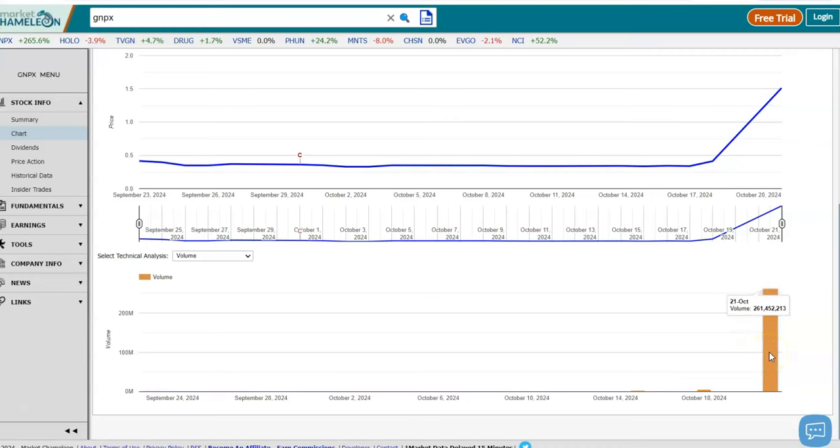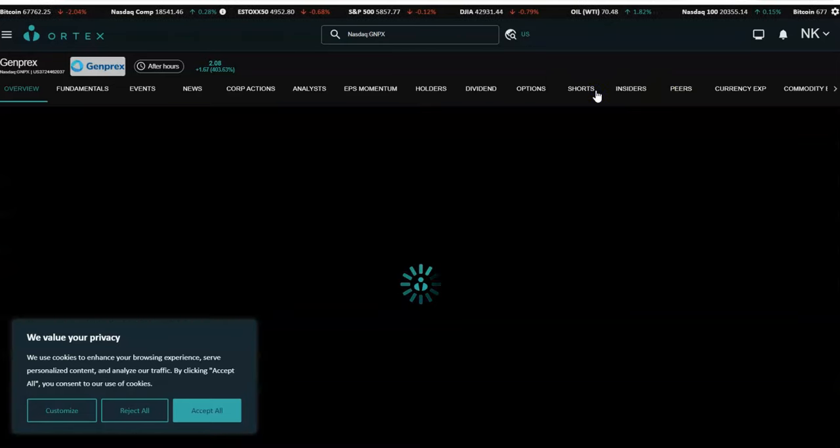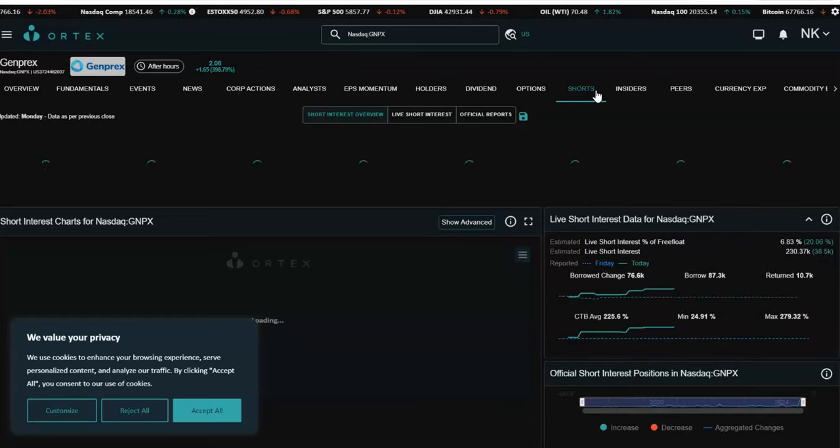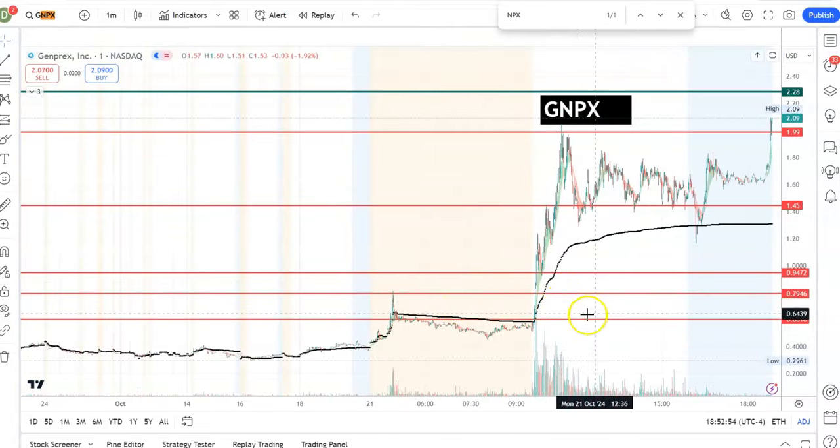Looking at the volume, it got a huge 261 million volume today. Looking at the float, it's not that big — only 3.37 million, a very very small float stock getting a lot of volume. Even the short interest is not that crazy at 6.8%, meaning this stock is running purely on volume with a very small float.